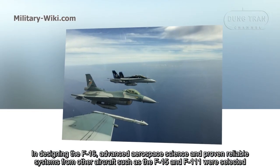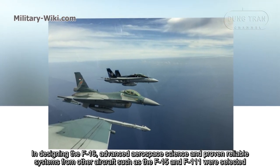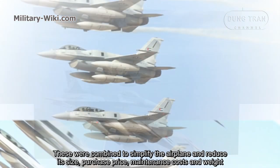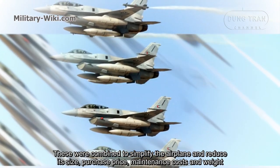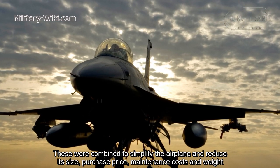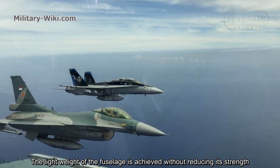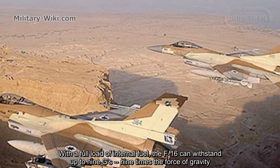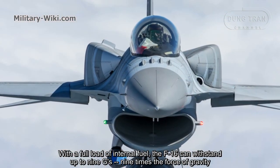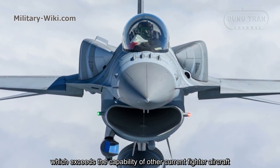In designing the F-16, advanced aerospace science and proven reliable systems from other aircraft such as the F-15 and F-111 were selected. These were combined to simplify the airplane and reduce its size, purchase price, maintenance costs, and weight. The lightweight fuselage is achieved without reducing its strength. With a full load of internal fuel, the F-16 can withstand up to 9 Gs — nine times the force of gravity — which exceeds the capability of other current fighter aircraft.